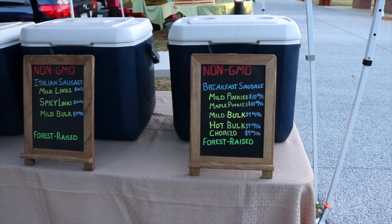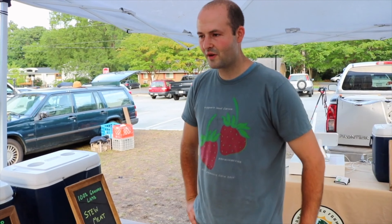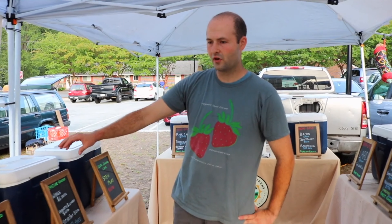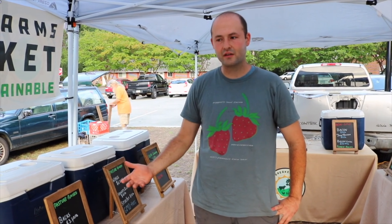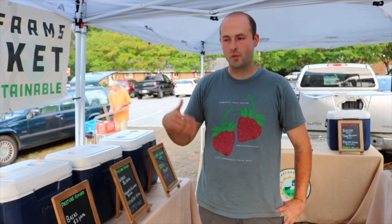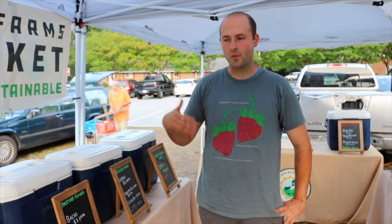So Ben, you have a pretty unique cooler setup here when it comes to meat. You don't have a bunch of large coolers — you have a lot of little coolers that are divided up with signage. Can you talk about why you've chosen to go this route? I chose this route just for better display. We have one or two products per cooler, so you can open it up and it's easy to find your product, rather than opening up a big cooler where it's all a big jumbled mess.